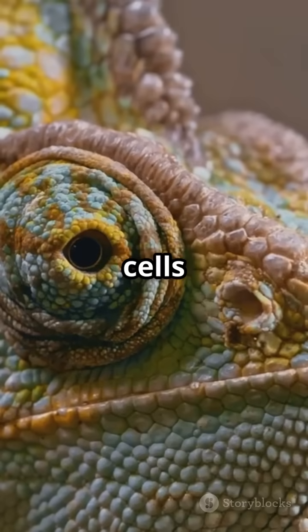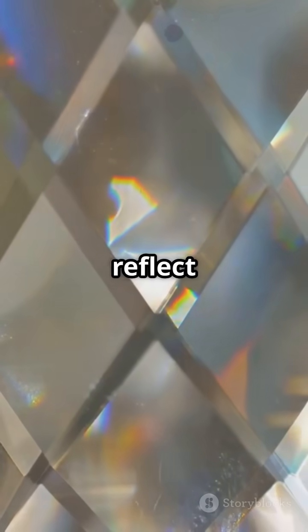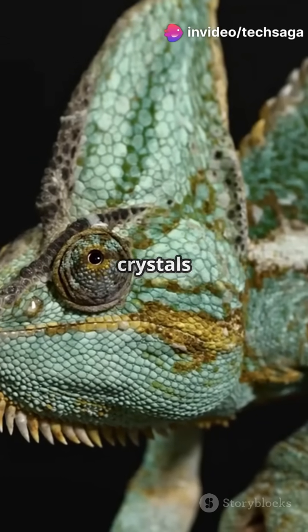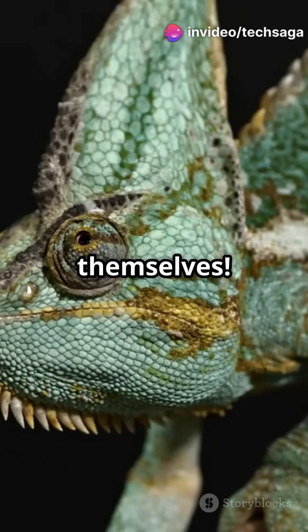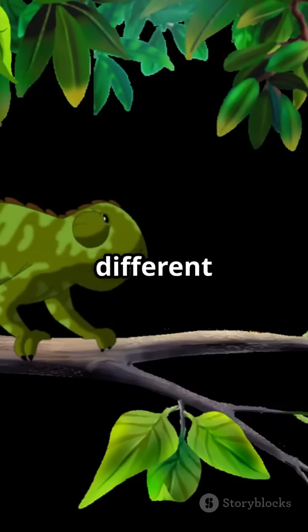The top layer contains cells with tiny crystals called iridophores. Imagine microscopic mirrors that reflect light. When a chameleon wants to change colour, these crystals rearrange themselves. Different arrangements reflect different wavelengths of light, creating different colours.